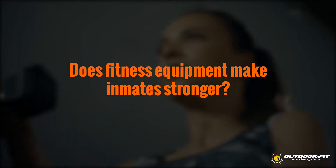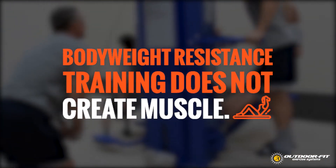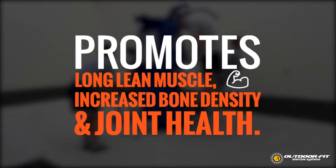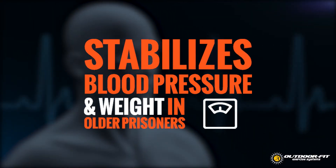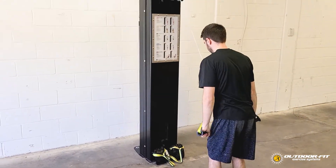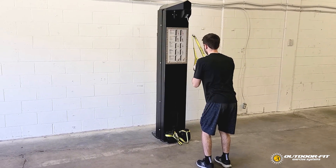Another concern is that facilities are just making their inmates stronger and more dangerous. In fact, bodyweight resistance training equipment, unlike free weight training, does not create muscle bulk. It promotes long lean muscle, increased bone density, and joint health. It is also proven to stabilize blood pressure and weight in older prisoners, especially when done in a circuit training format. Research shows that physical exercise improves mental health and self-esteem among inmates. The net result is lower aggression and fewer conflicts.